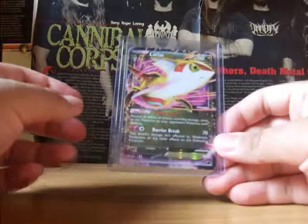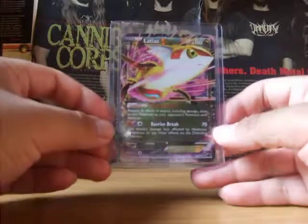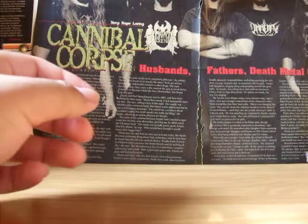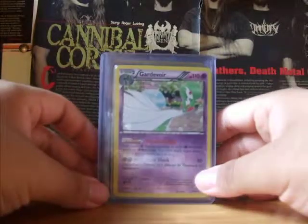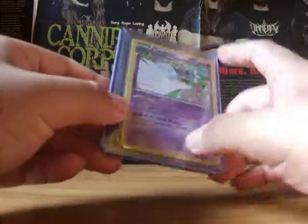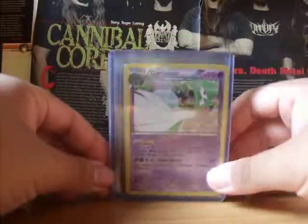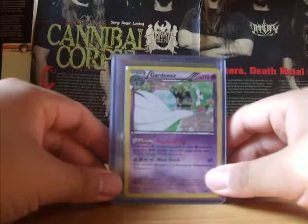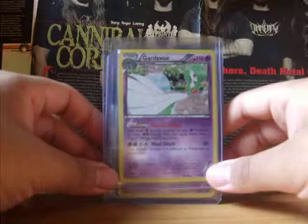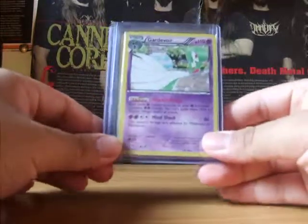The last card I got was a Latias EX from Plasma Freeze. There were other cards I wanted but someone beat me to them. The card I wanted the most was the Secret Rare reprint of Charmander from Stormfront — I really needed that for my set, but someone beat me to it. But I was able to grab these though.